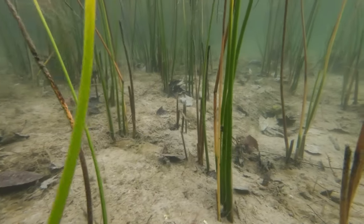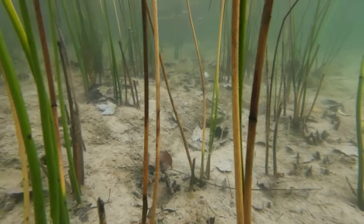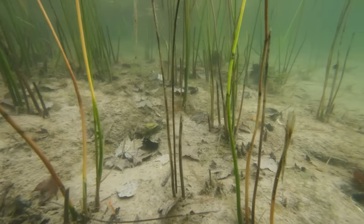Upwards of 50,000 eggs can be laid by a single large female. These fish are known as broadcast spawners, meaning that their sticky eggs are scattered directly on aquatic vegetation, where the eggs can be continuously supplied with oxygen by the water currents. Eggs will hatch within a couple of weeks, and the young pike are fed by their yolk sac for several days before beginning to eat small invertebrates and eventually each other.